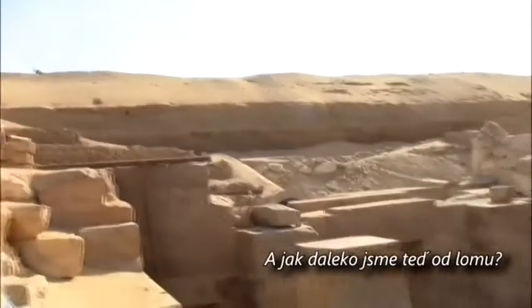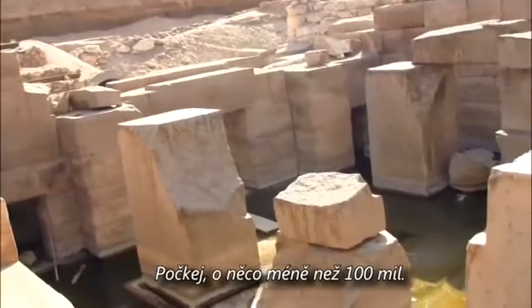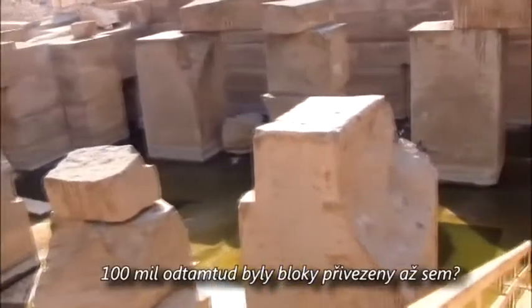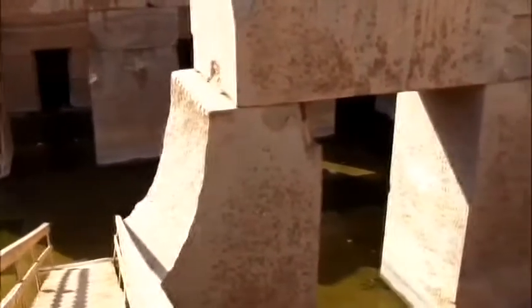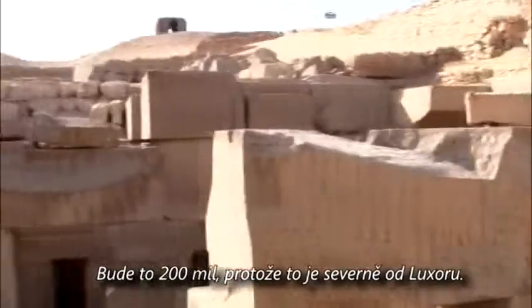How far are we from the actual quarry? The quarry is Aswan — less than a hundred miles if you're thinking from Luxor, but we're further north than Luxor, so it's probably 200 miles.